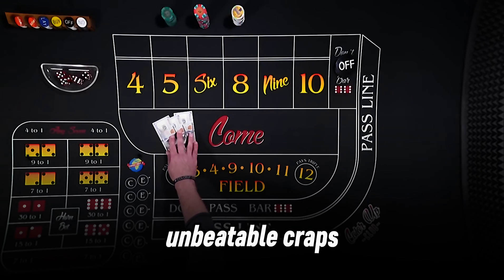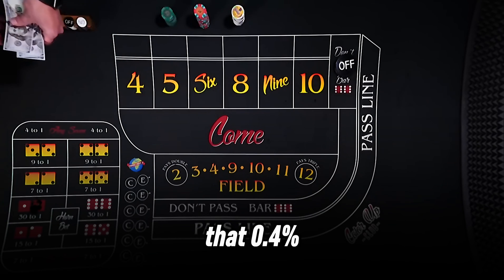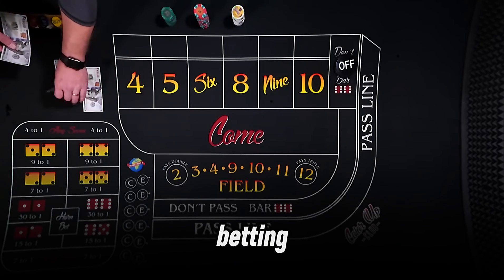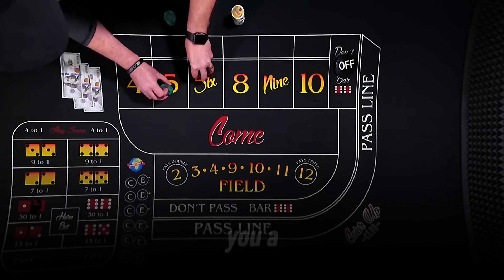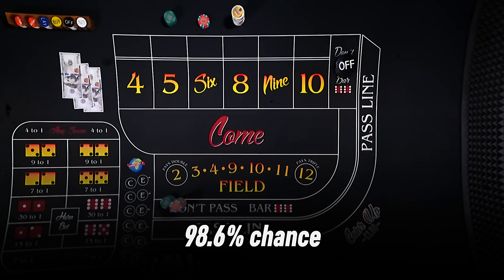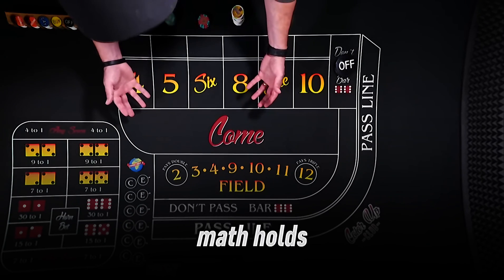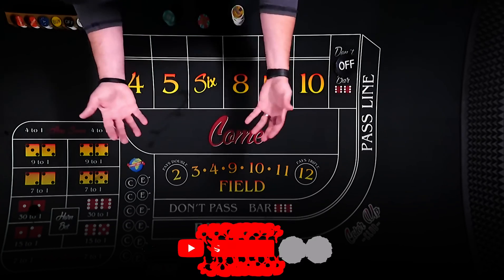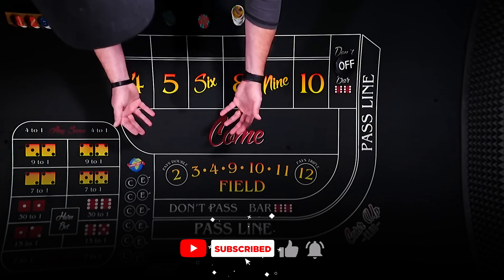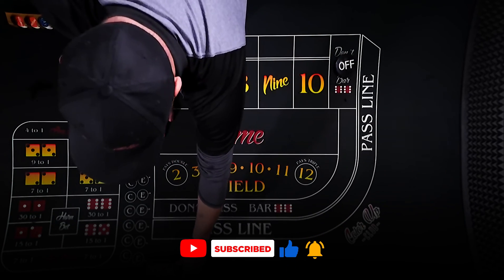Here's the unbeatable craps strategy: always bet pass line with maximum odds to get that 0.4% house edge, use flat betting, set win and loss limits, and avoid prop bets or patterns. This gives you a 98.6% chance of keeping your money over time. I've tested it across hundreds of rolls and the math holds up. Try it in demo mode and let me know in the comments how it goes. If you want more casino tips or a deep dive into other bets, drop a comment or subscribe for weekly videos. Thanks for watching, and I'll see you at the tables.